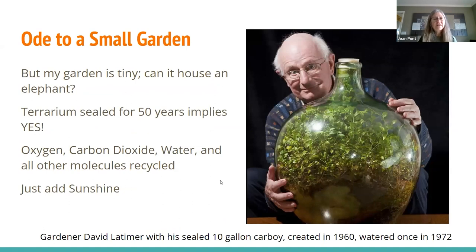You might think, well, I don't have an acre of soil. My garden is tiny. Not many gardens are tinier than this terrarium, which has been sealed for 50 years — watered only once in 1972. It has a perfect cycling of sunlight coming in but reuses everything else over and over again: 100% recycling of nitrogen, oxygen, carbon, all those elements from the periodic table. All that's needed is sunshine. So yes, you can have healthy soil in a small garden.